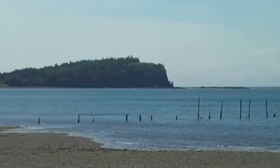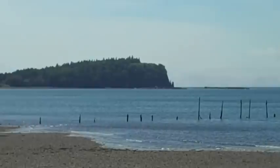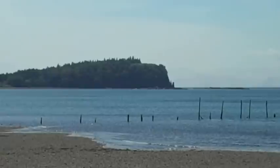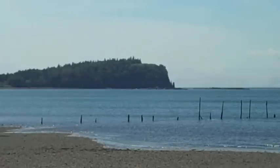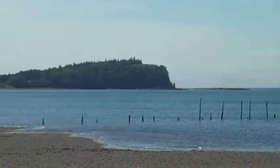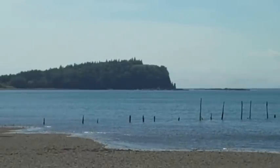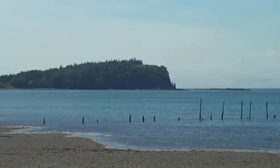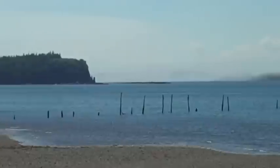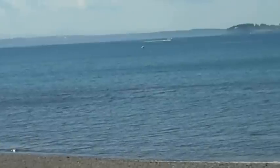A little earlier we were up on top of the observation deck on Friar's Head. The name comes partly from it being a headland that sticks out into the water, and if you can make it to a pinnacle of rock at the base, it supposedly resembles a friar with his head bowed — that is where its name comes from. And this again is the city of Eastport across the way.